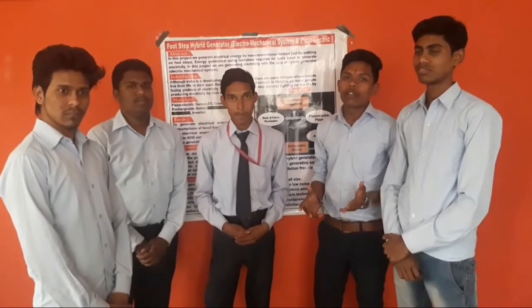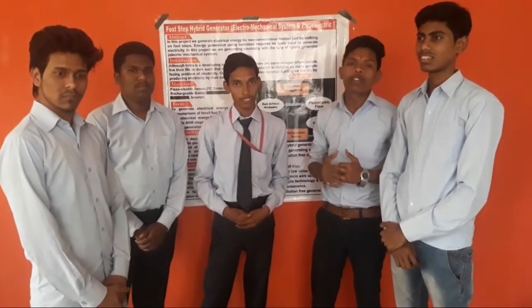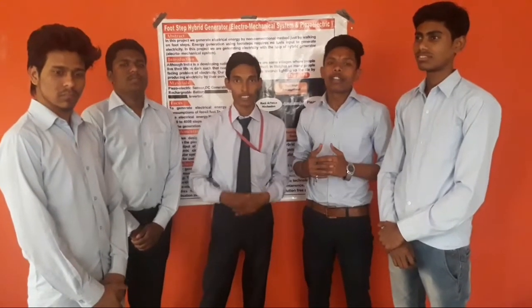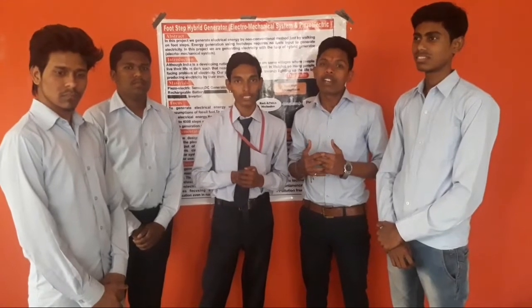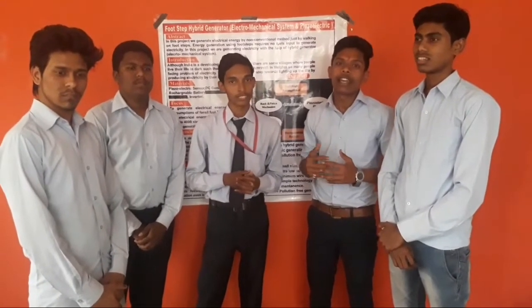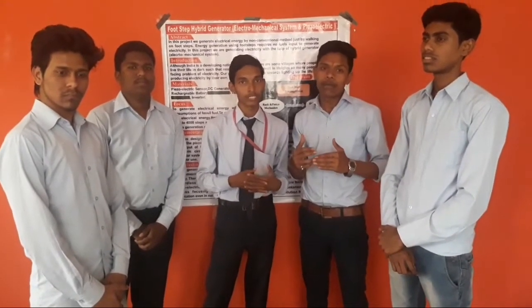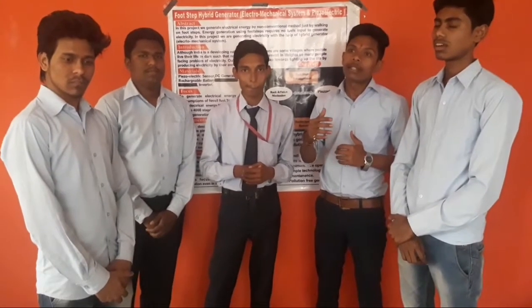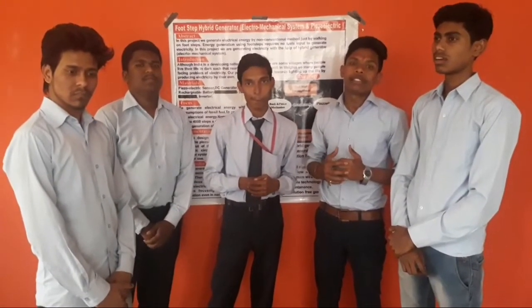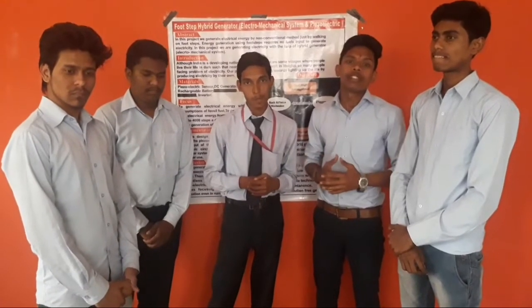Although India is a developing nation, we all know about some villages in India, like in Amraki district, there is the Medgar. Some people are still living in darkness nowadays due to the lack of electricity generation. Our project aim is to electrify each and every village economically using non-conventional energy sources.